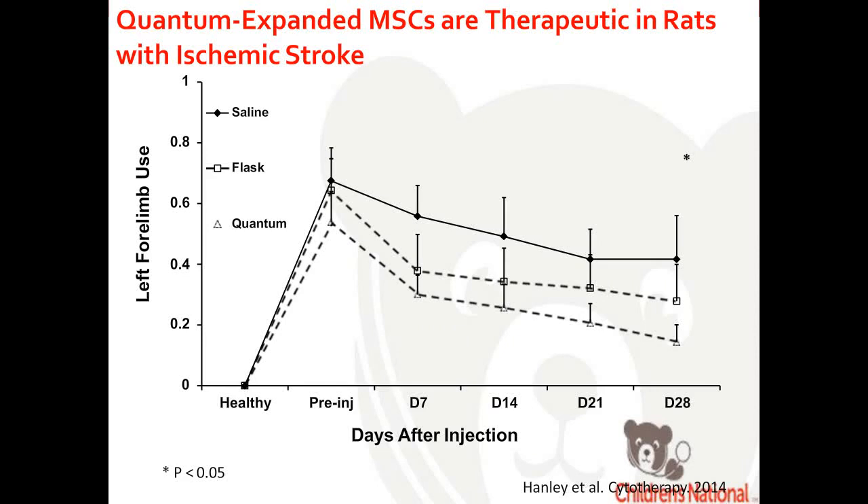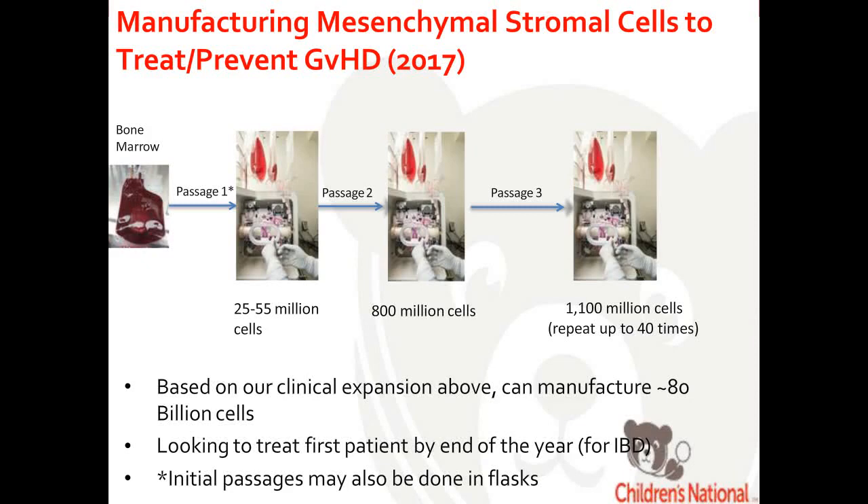Perhaps most importantly, we tested the MSCs in an in vivo ischemic stroke rat model. We compared Quantum-derived MSCs, flask-derived MSCs, and saline. The therapeutic benefit of MSCs grown in the Quantum was better than in flasks and saline alone.